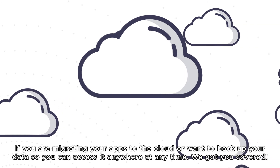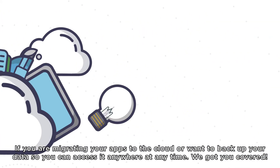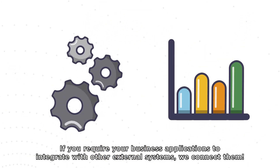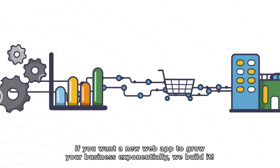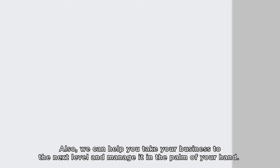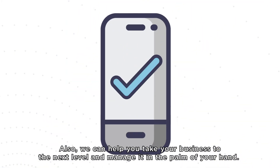If you're migrating your apps to the cloud or you want to back up your data so you can access it anywhere at any time, we've got you covered. If you require your business applications to integrate with other external systems, we connect them. If you want a new web app to grow your business exponentially, we build it. Also, we can help you take your business to the next level and manage it in the palm of your hand.